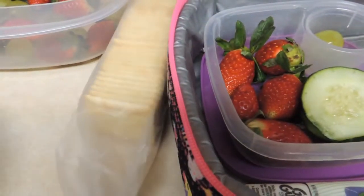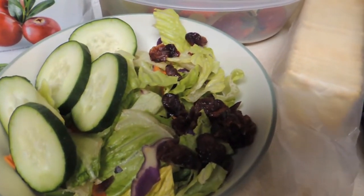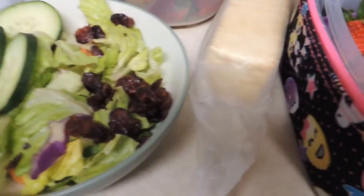I'm going to leave some crackers out because I'm going to have a salad for my lunch. I have it already, so I'm just going to add my dressing and I'm going to use my crackers as croutons.